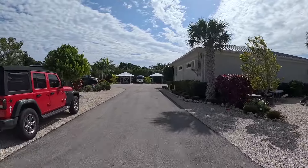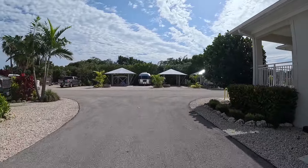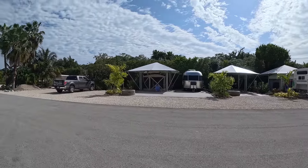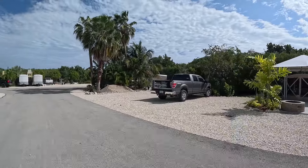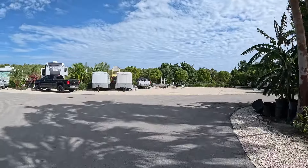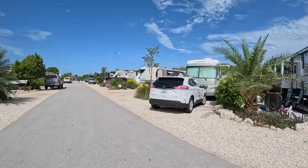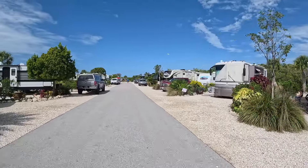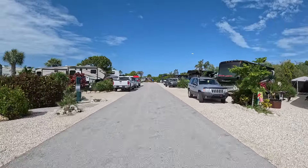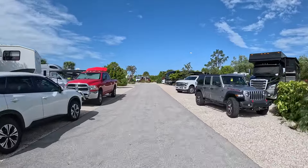Coming up you'll see the other side of the shower and laundry room on our right, and straight ahead are the tent sites one through four — we'll get a couple views of those on our way out. There is boat trailer parking straight ahead to the right if you need that, and sites 1027 through 1010 on the right are back-in sites, with 702 through 716 on the left.